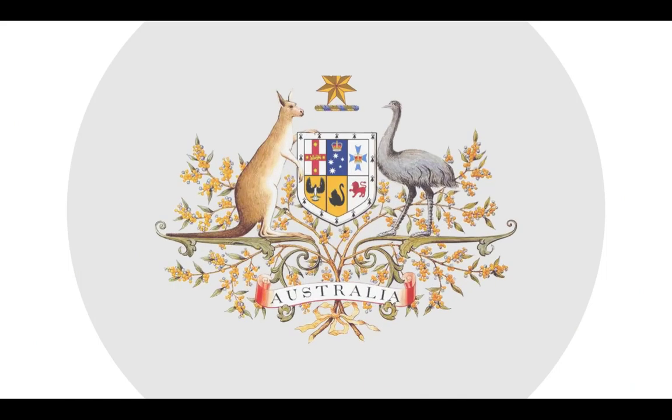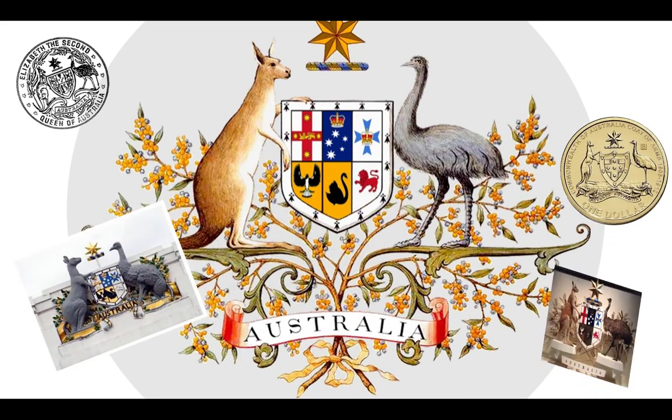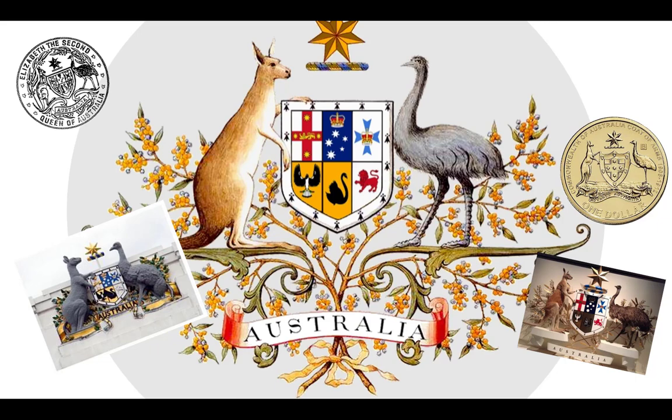The Commonwealth Coat of Arms is the formal symbol of the Commonwealth of Australia and signifies Commonwealth authority and ownership. It is used by Australian departments and agencies, authorities, the Parliament, and Commonwealth courts and tribunals.